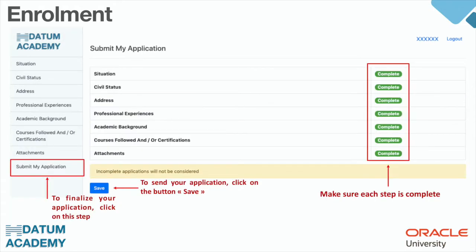To finalize your application, click on the step 'Submit My Application.' Make sure that each step is marked complete, because incomplete applications won't be considered. Click on the Save button to send your application and we will send you a confirmation email. Your application will be reviewed by the jury committee and you will receive a decision after a few weeks.